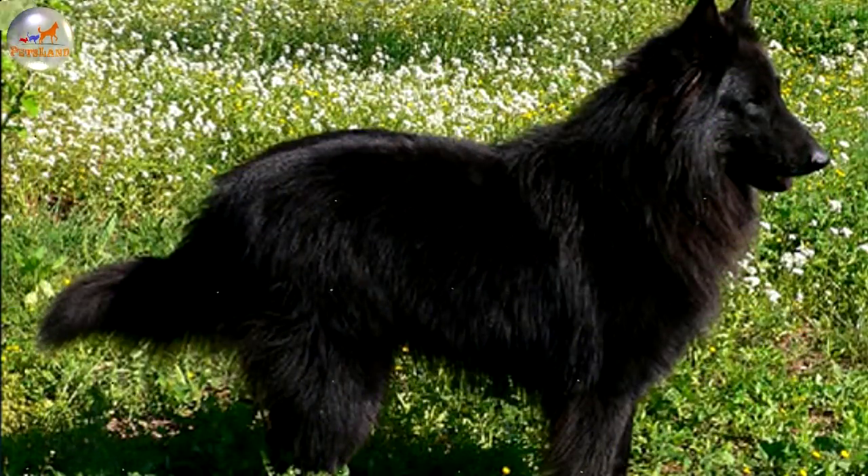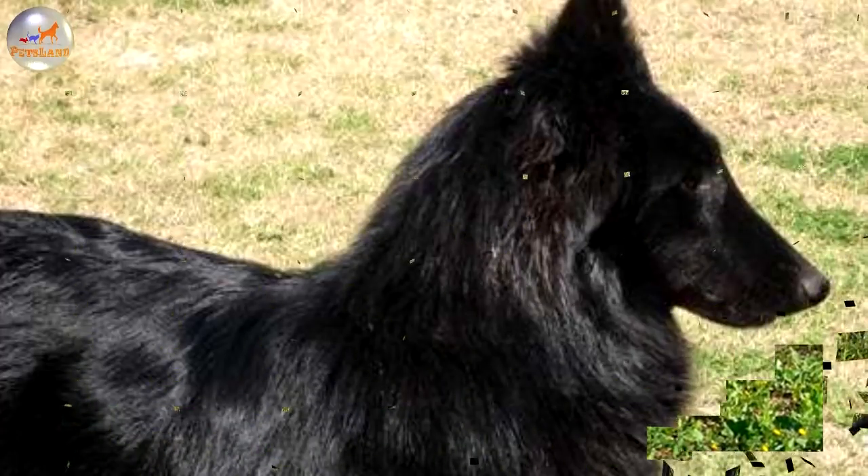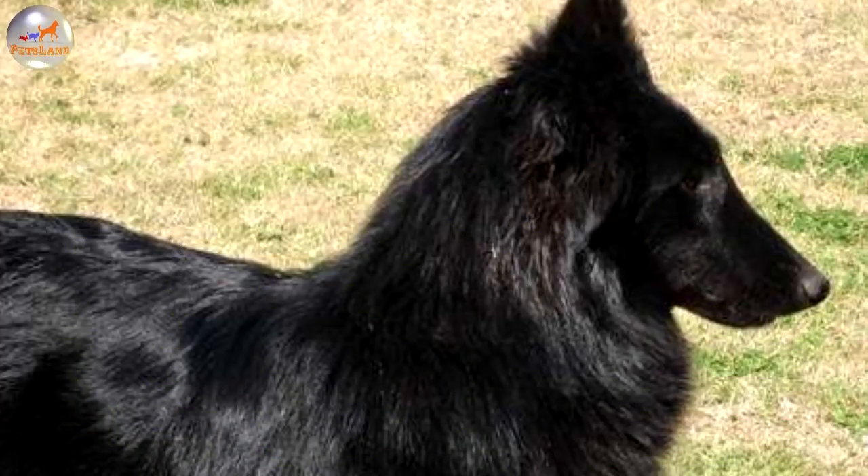The weather resistant coat is moderately long, with a ruff of fur around the neck and extra feathering on the legs, tail and underneath the body. The coat color is black, either solid or with a small amount of white on the chest, chin or toes.